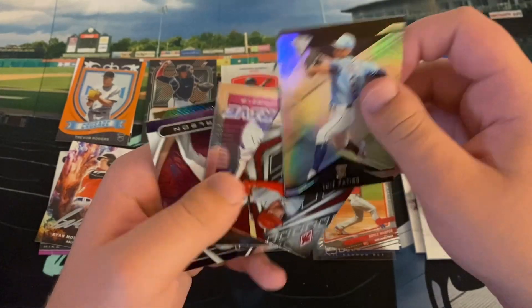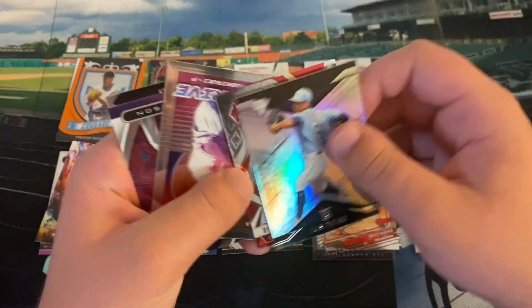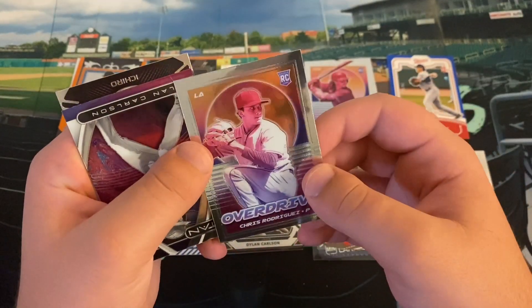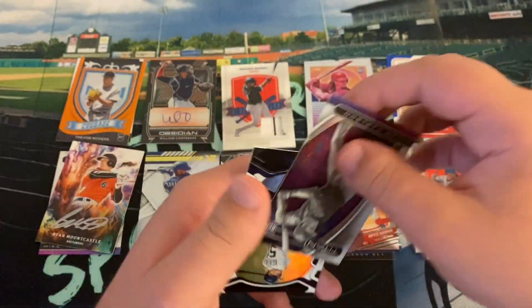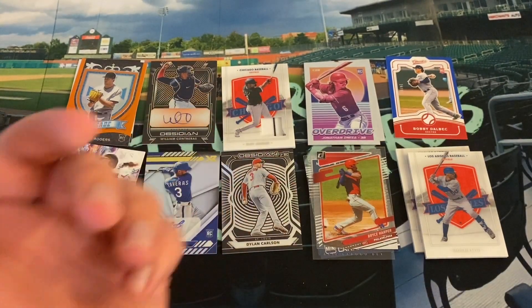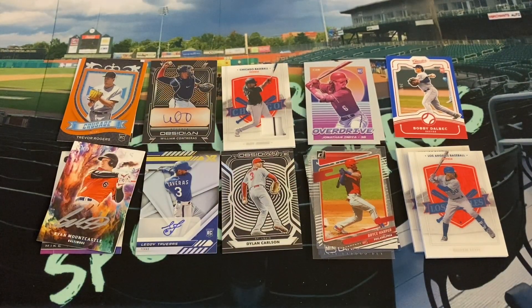Luis Patiño Titan. Dylan Carlson Phoenix. A Chris Rodriguez — that's a different name — Angels is our Overdrive. Dylan Carlson Titan. And Ichiro Certified. So that will do it for our Panini Chronicles first off-the-line Hobby Box.